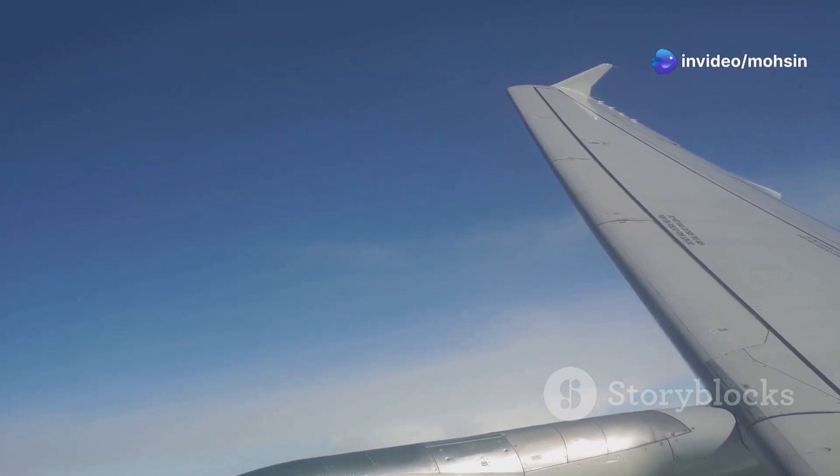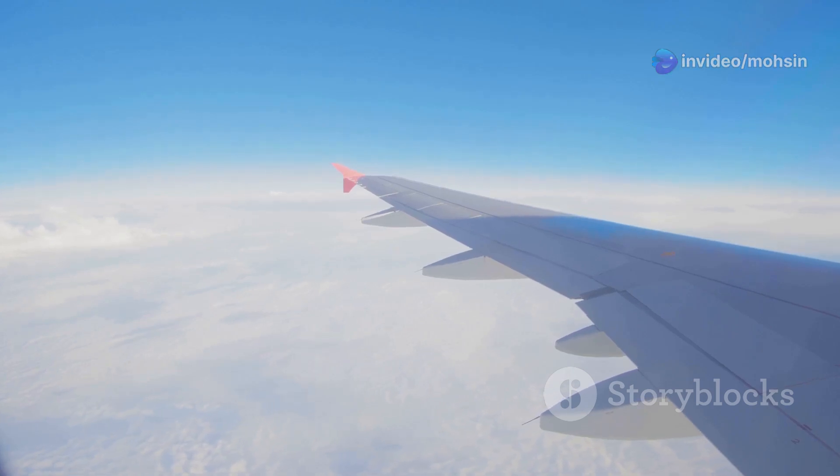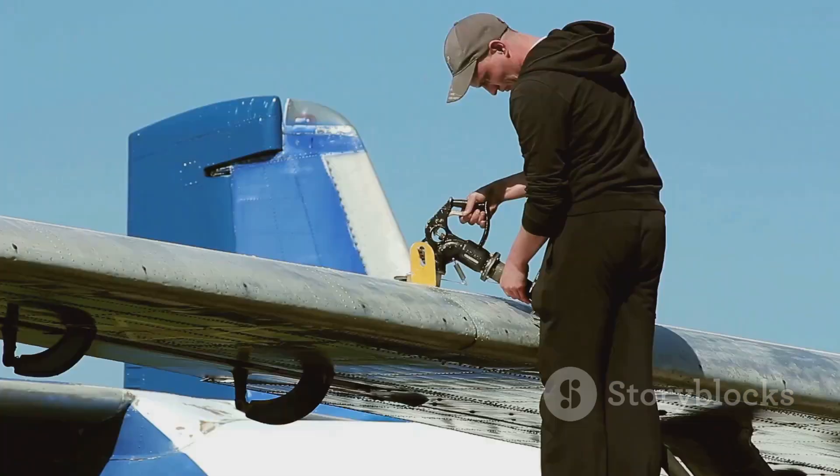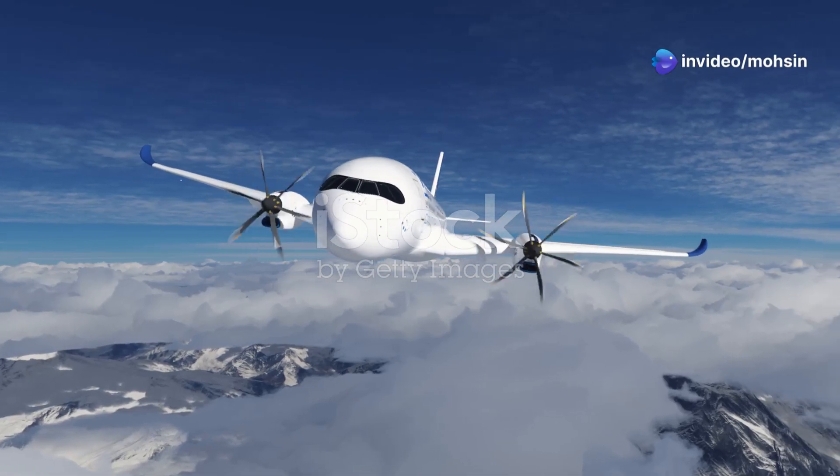Speaking of fuel, the 777X shows off with a 10-15% improvement in fuel efficiency over the 777-300ER. This means lower operating costs for airlines and a smaller carbon footprint. It's like flying greener without going green.